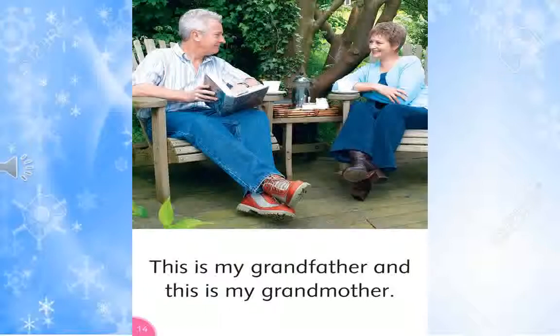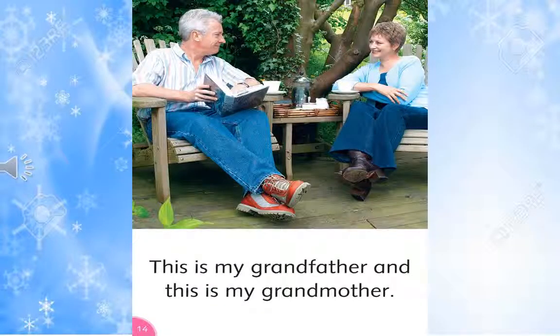This is my grandfather. And this is my grandmother.